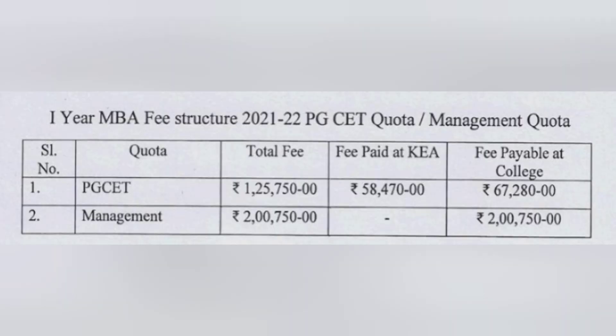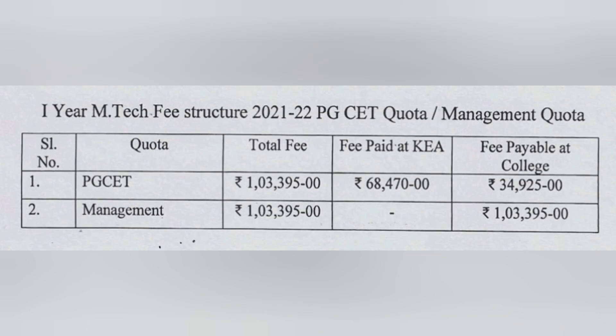For MBA, the total PGCET fees is one lakh 25,750 for a year. Out of which in your PGCET counseling you would have given 58,470, and the rest — around 67,280 — you need to pay at the college when joining. If your rank is below and you are not able to get the PGCET seat, the management quota seat is at 2 lakh rupees per year. So the total for the two-year MBA in management quota will be around 4 lakh rupees.